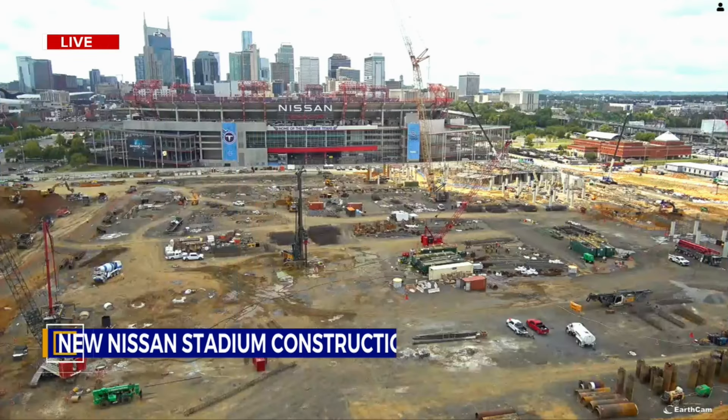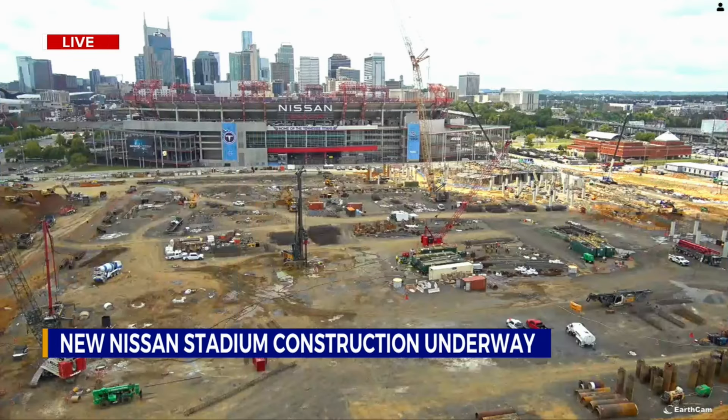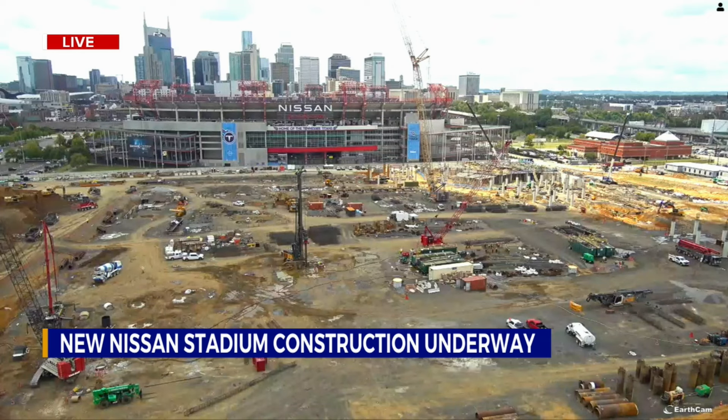All fans can now track the progress on the new Nissan Stadium. They set up a live camera that overlooks the construction site, and you can see the building is set to be complete in spring 2027. So still a lot of work to do, but you can check out the live camera for yourself anytime — just go to WKRN.com.